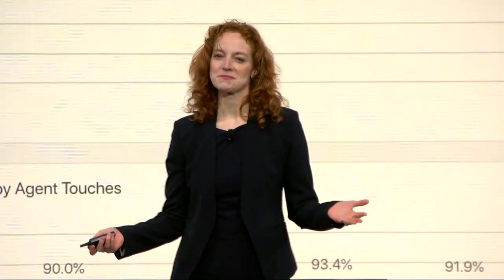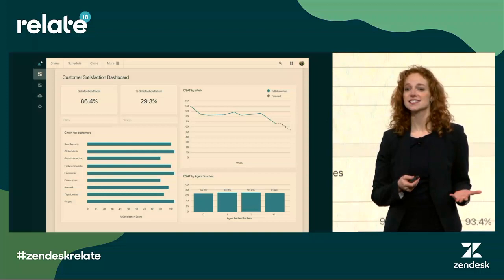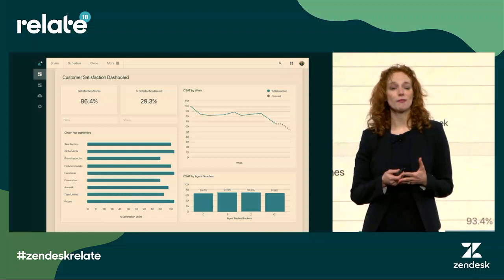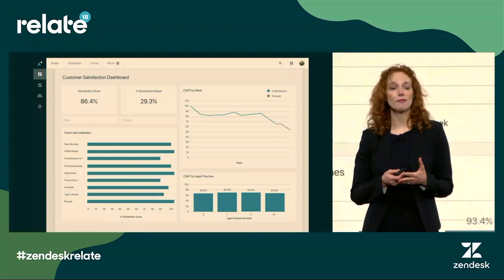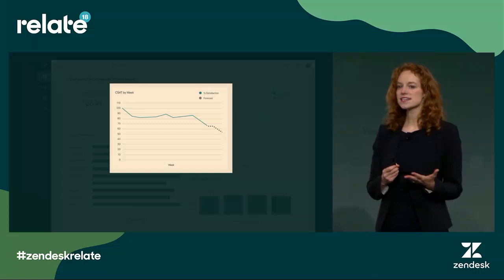So this is Explore, and what we're looking at here is a customer satisfaction dashboard that our team has built, bringing in data from across all of our Zendesk products. I can see things like average CSAT, CSAT by week, or last agent touch — I can even see a list of my top customers and who's most likely to churn. I look at this dashboard every day and I immediately notice there's something going on with our weekly CSAT, so I'm going to zoom in on that chart. It looks like CSAT is trending downwards, and Explore has actually forecasted that that's going to continue.